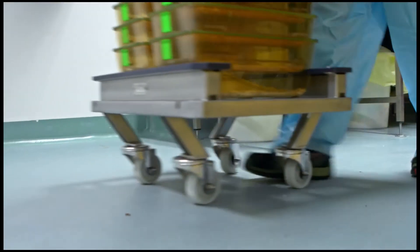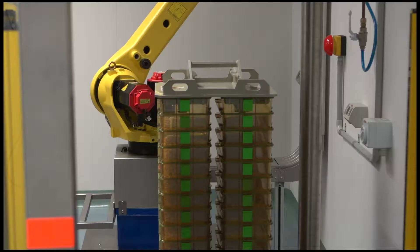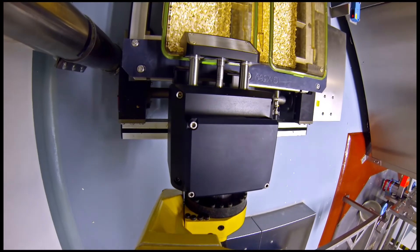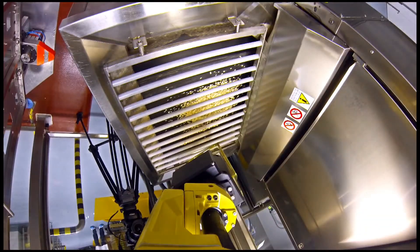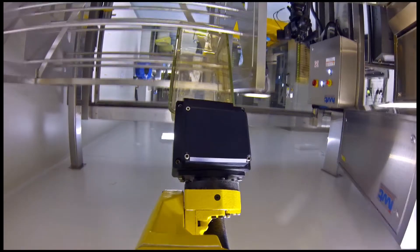We have the boxes put on trolleys — we call them skateboards — stacked 26 boxes per skateboard, which is 13 boxes high, and they get fed into the robot. First, it reads to see what box type it is, because you can process mouse boxes as well as rat boxes through the robot. He checks it, registers what it is, grabs the box, takes it to the dump station, tips it, brings it back, and places it on a presentation trolley.